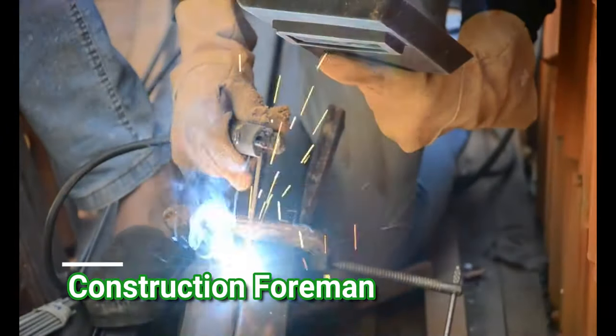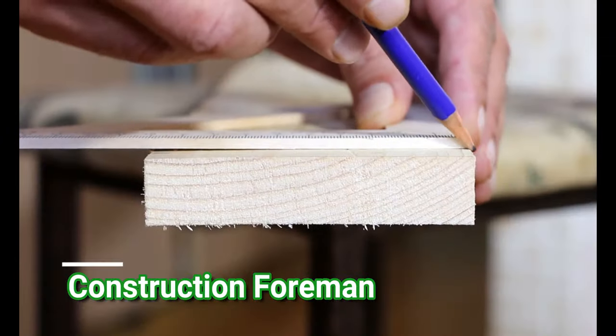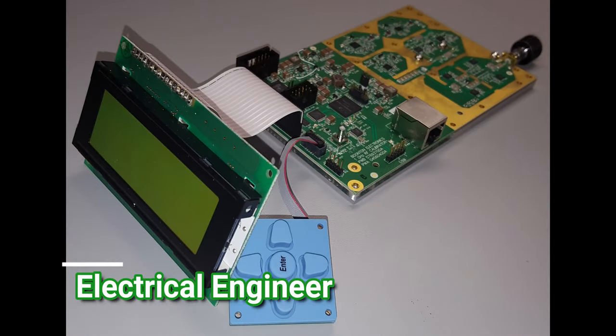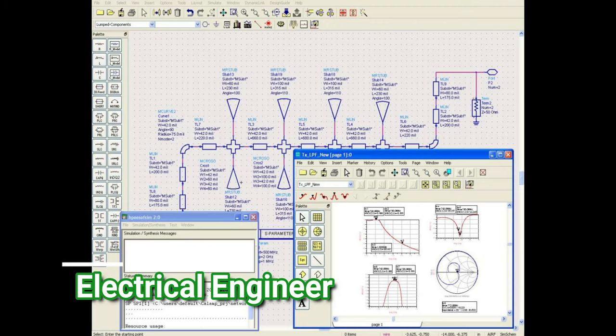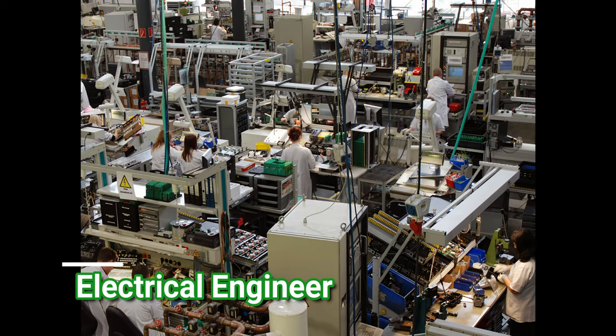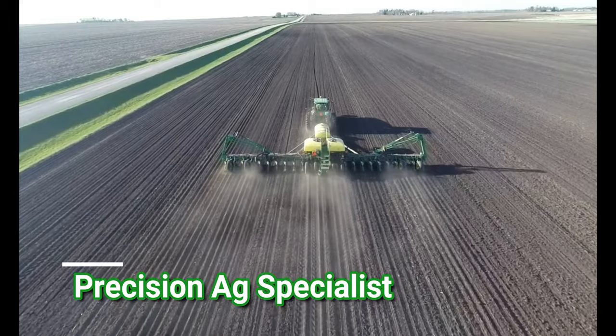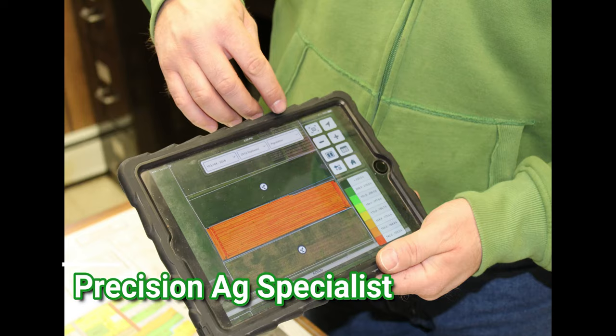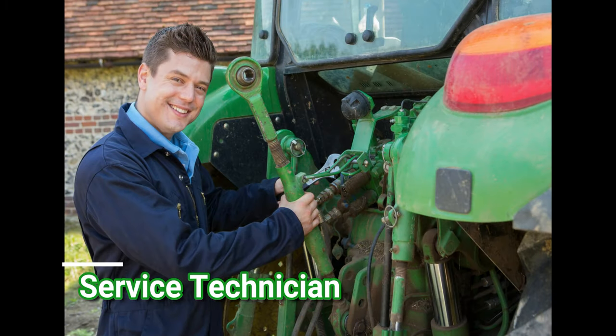Let's move on to Ag Mechanics. A construction foreman will work with a team to construct agricultural buildings and structures. An electrical engineer will use technology to install, repair, service, and create electrical operations for many different things. Precision Ag specialists work with Precision Ag technologies, both in marketing, application, and helping others learn more about them. Maintenance and service technicians make repairs on agricultural implements and lawn and garden equipment.